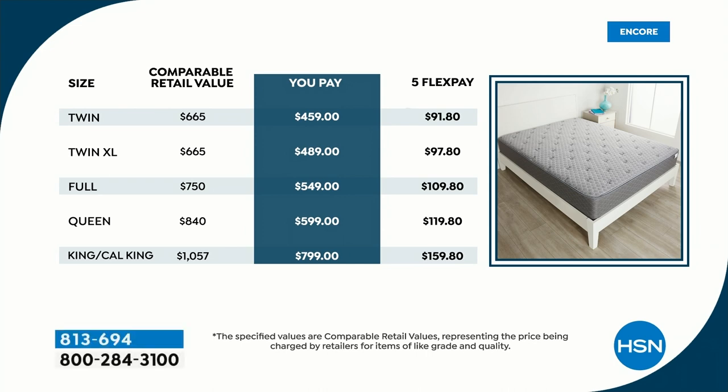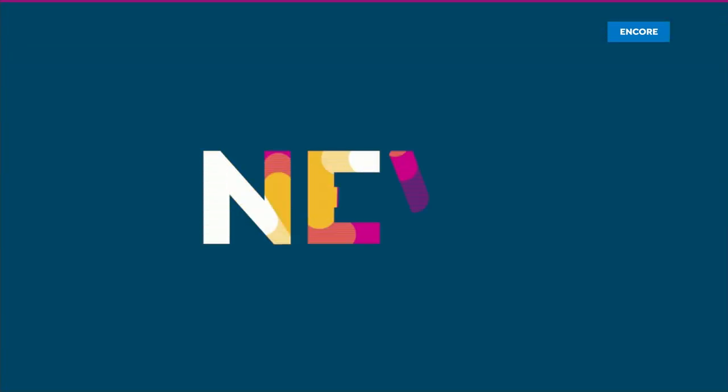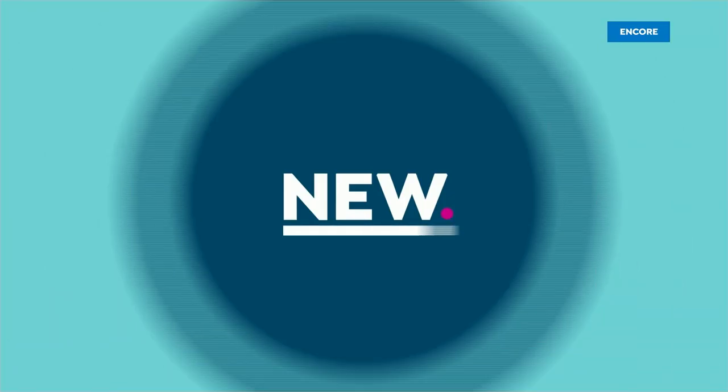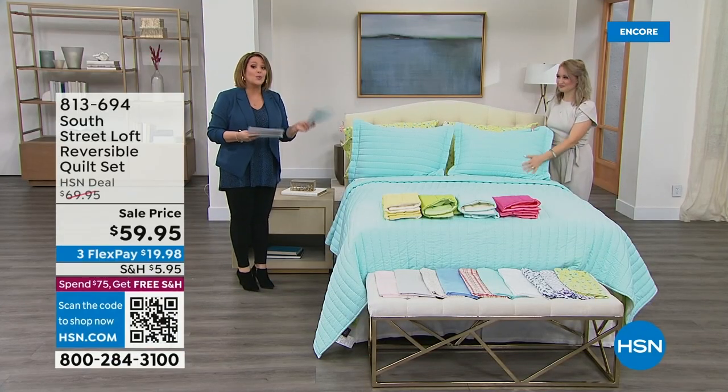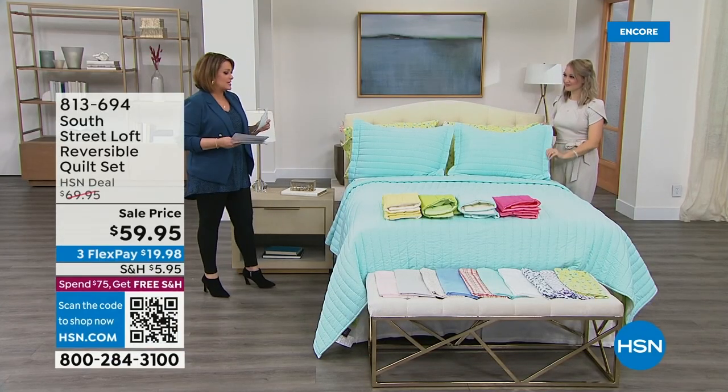Good luck trying to find that at any mattress store. This is the best of both worlds — it's got coils, foam, technology, different zones of support, five zones, and a wonderful cover. That price can't be beat. Not only FlexPay for all of you shopping, but we also have VIP financing: 12 months on the smaller sizes or 18 months on the larger sizes.